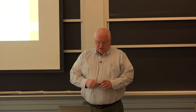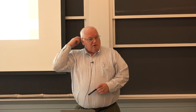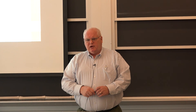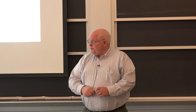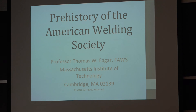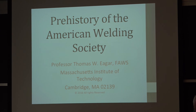There was a first lecture in which I talked about why welding is important — that's an introductory lecture I give in my welding course at MIT. Right now I'm going to talk about the prehistory of the American Welding Society, which means what happened before 1919.